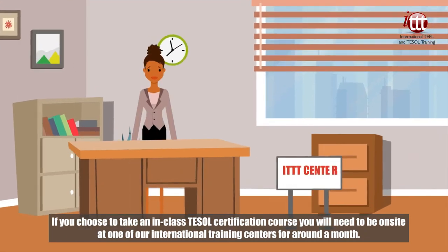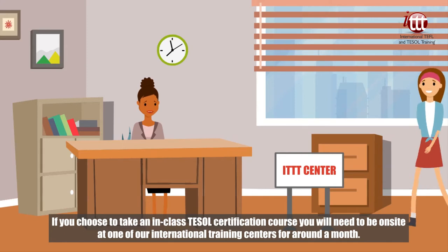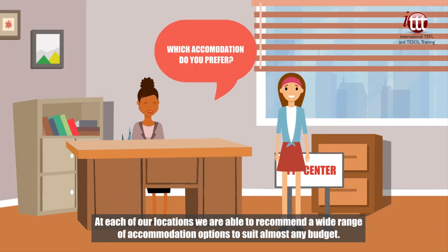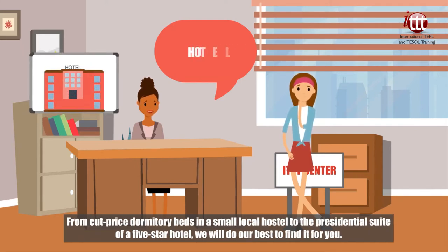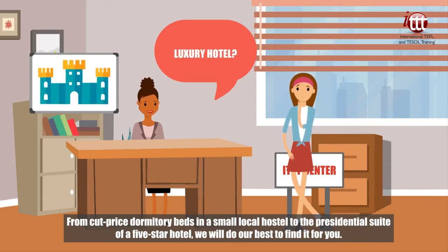If you choose to take an in-class TESOL certification course, you will need to be on-site at one of our international training centers for around a month. At each of our locations, we are able to recommend a wide range of accommodation options to suit almost any budget, from cut-price dormitory beds in a small local hostel to the presidential suite of a five-star hotel. We will do our best to find it for you.